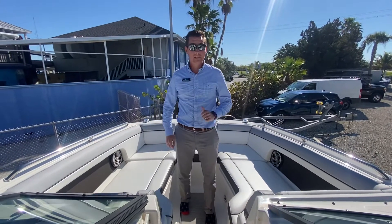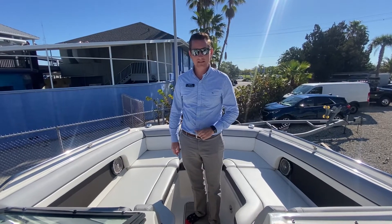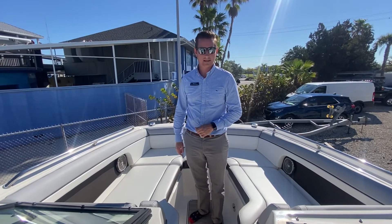Great lounging boat. This is Ian Stevenson — this has been the video walkthrough of the 2017 27 SDX. For more information, check us out at marinemax.com.